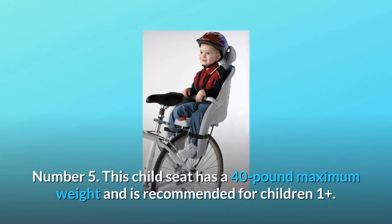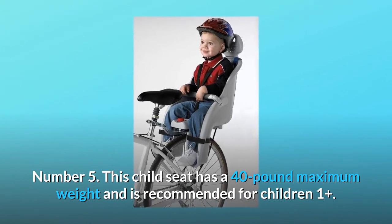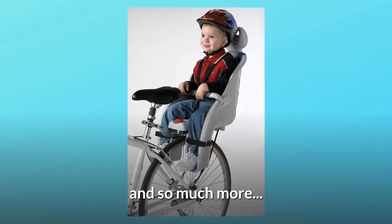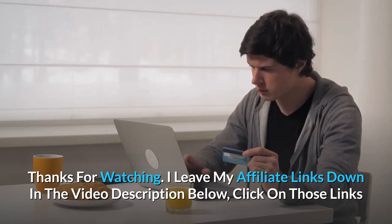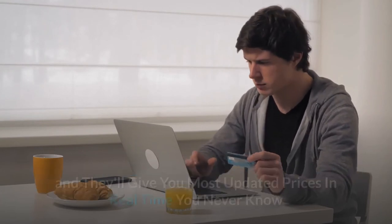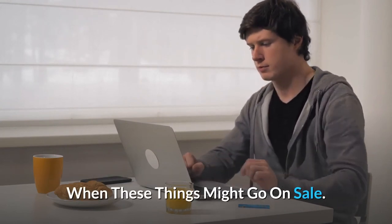Number 5: This child seat has a 40-pound maximum weight and is recommended for children 1 plus. Thanks for watching. I leave my affiliate links down in the video description below — click on those links and they'll give you the most updated prices in real time; you never know when these things might go on sale.